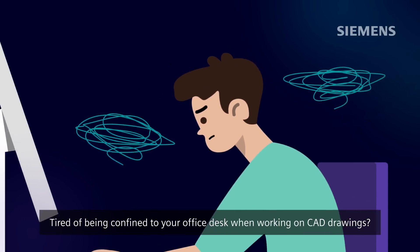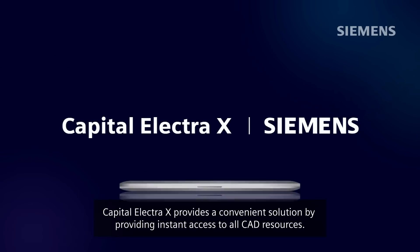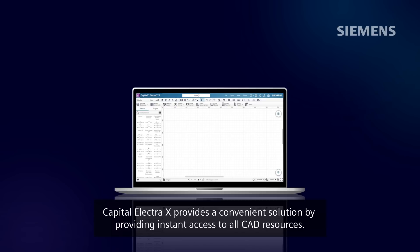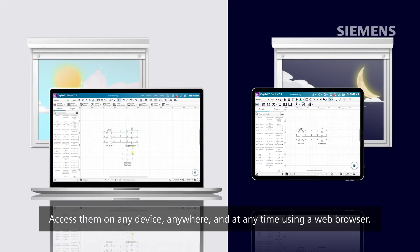Tired of being confined to your office desk when working on CAD drawings? Capital Electra X provides a convenient solution by providing instant access to all CAD resources. Access them on any device, anywhere, and at any time using a web browser.